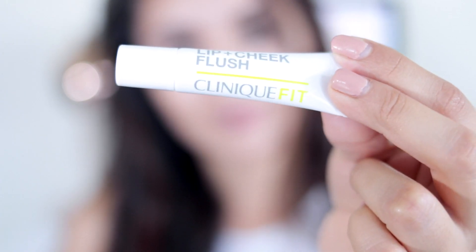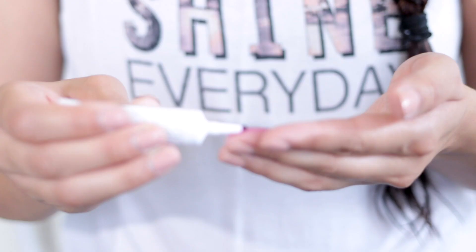Next up, I'm going to be using the Clinique Fit Lip and Cheek Flush. Adding some to my lips and also rubbing some on the apples of my cheeks.